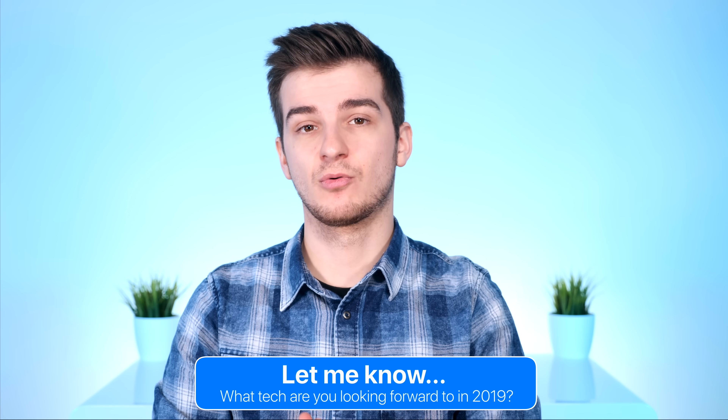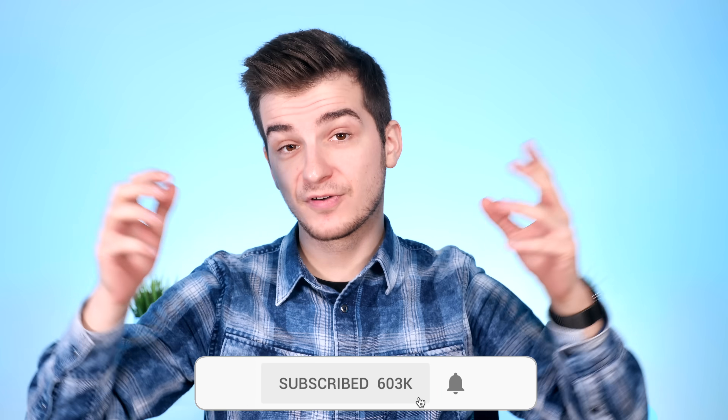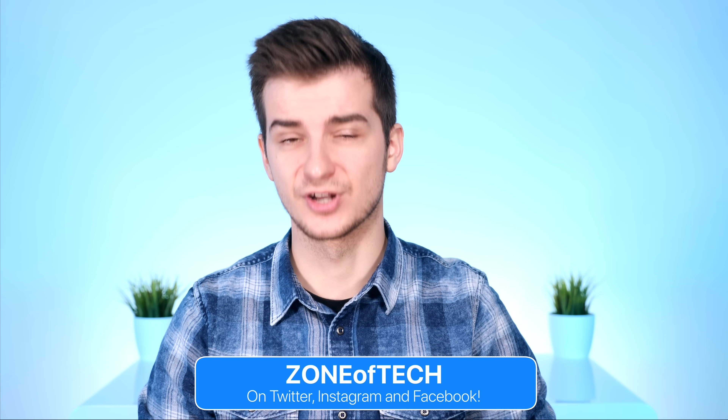Subscribe and hit the bell icon so you get notified as soon as a brand new video comes out. That's pretty much it — thank you for watching. I'm Daniel, and I'll see you guys in the next video.